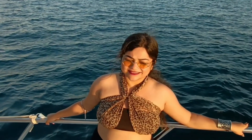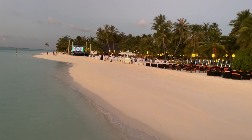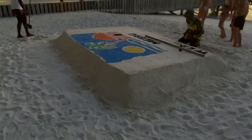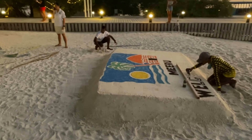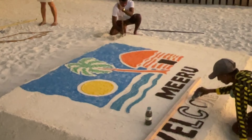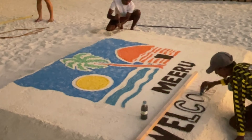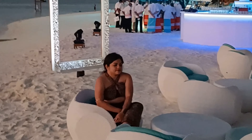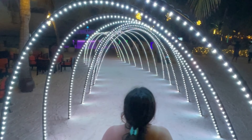We spotted the last sunset of 2021 from the yacht over the sea and it was breathtaking. Once our yacht ride was completed and we returned to our private island, we saw the island beautifully decked up and lit up for the 31st night. They had also decorated the island with some beautiful arrangements.